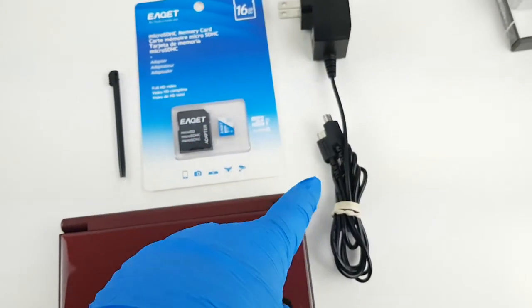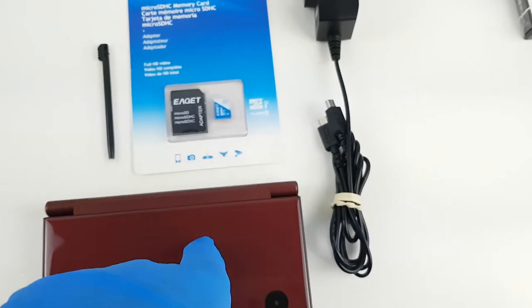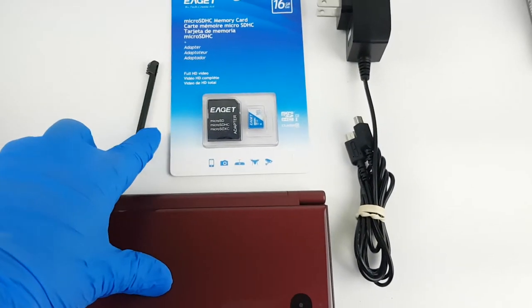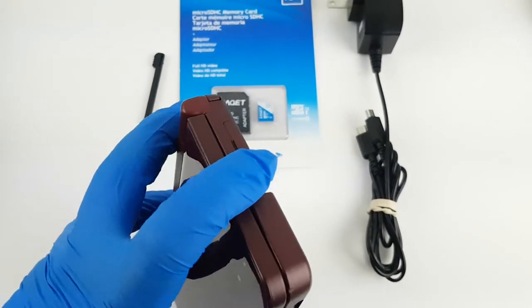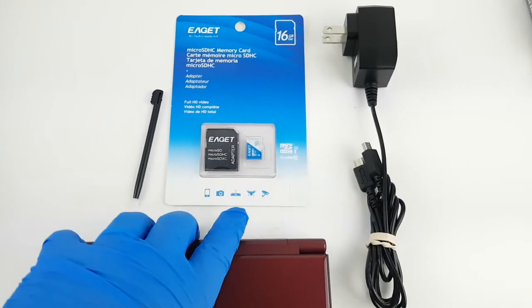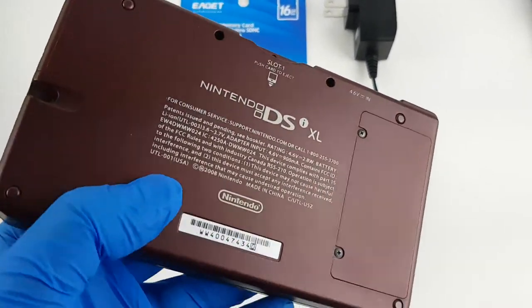Comes with an aftermarket wall charger which actually plugs in both the DSi XL and an old DSi if you have one. We got an aftermarket stylus — it doesn't quite fit; it fits down the side but sticks out a little bit. And a brand new 16 gigabyte micro SD card with the adapter for the regular SD slot.